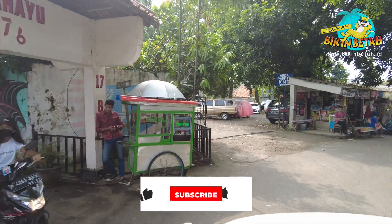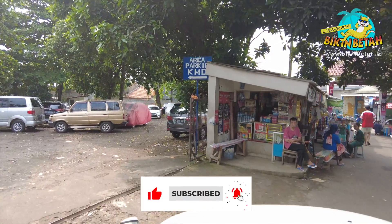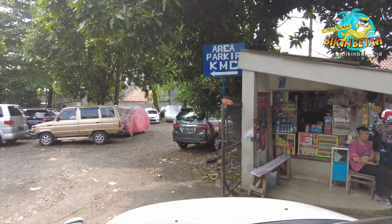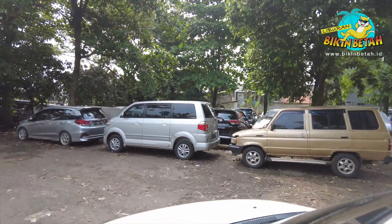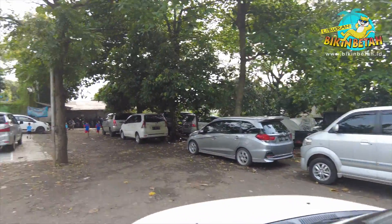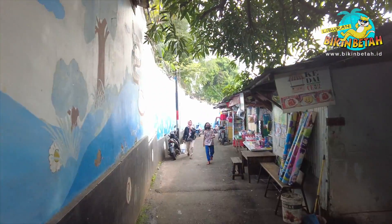Sebelum melanjutkan video ini, tolong di-subscribe dulu ya. Aktifkan juga lonceng notifikasinya. Yuk, sama-sama kita bangun channel ini, karena dukungan kalian adalah penyemangat kami untuk memberikan manfaat, informasi, dan hiburan bagi setiap orang.